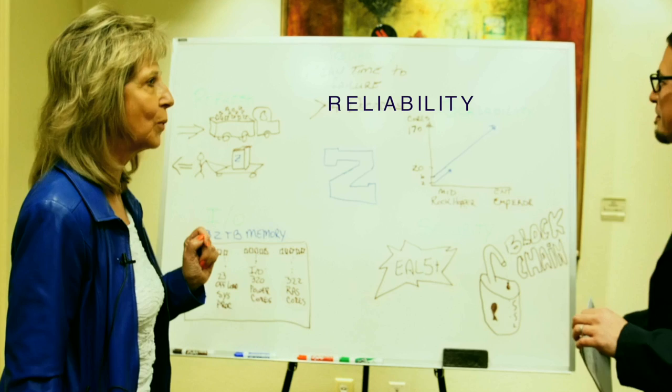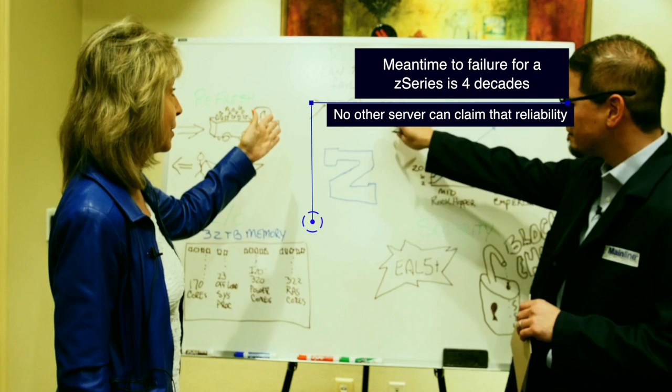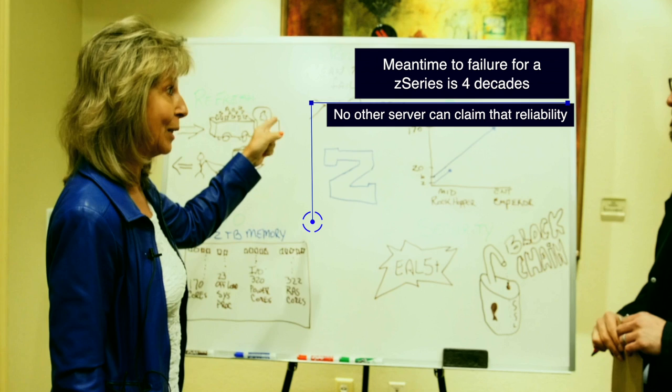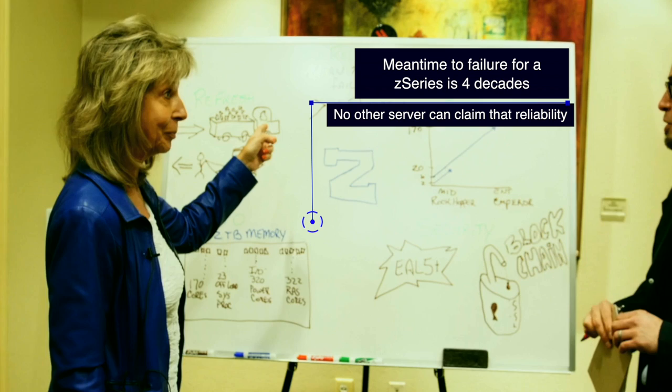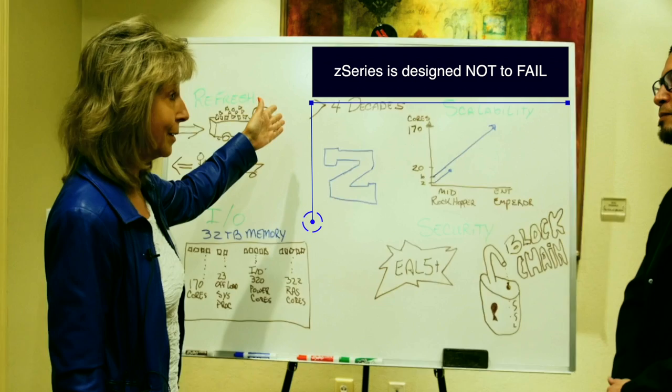Well, it comes down to some of these that are on this board right now, and I'm going to start with reliability. An important factor of the Z is that the mean time to failure for a Z series is four decades. There is no other server in the industry that can claim that kind of reliability. So where x86 servers are designed for fast failover to something else, the Z is designed not to fail.